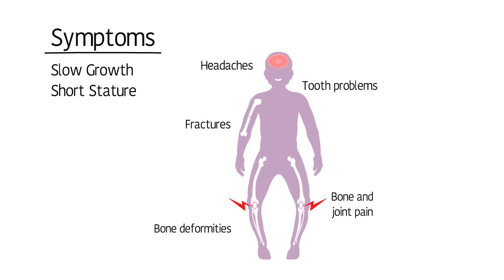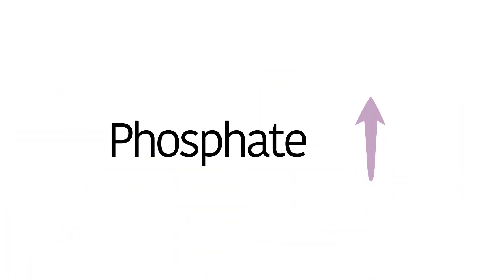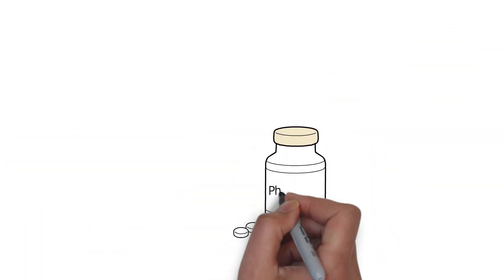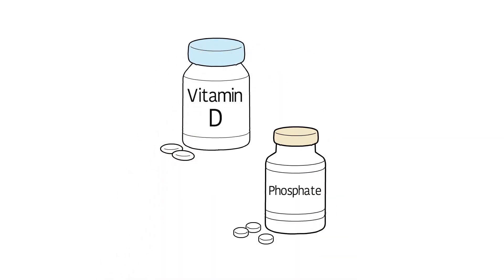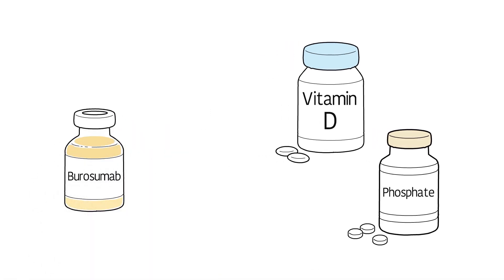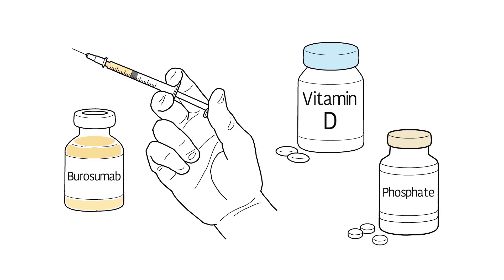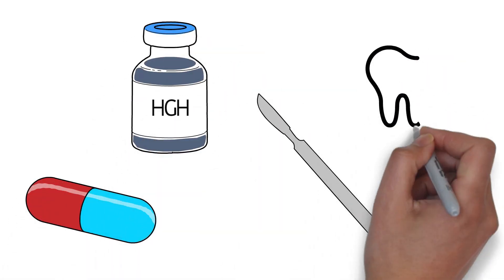The sooner XLH is found and treatment begun, the better. The main treatment goal is to increase the level of phosphate to allow the body to develop and function more normally, helping ease symptoms and stop them from getting worse. Treatment generally involves taking phosphate supplements along with high-dose calcitriol, the active form of vitamin D, multiple times a day. An injectable medication taken every two to four weeks is also an option. Additional treatments include kidney medications, growth hormone therapy, corrective surgery, and dental procedures.